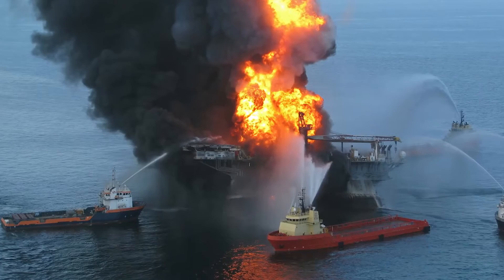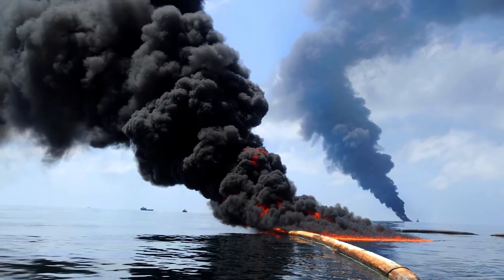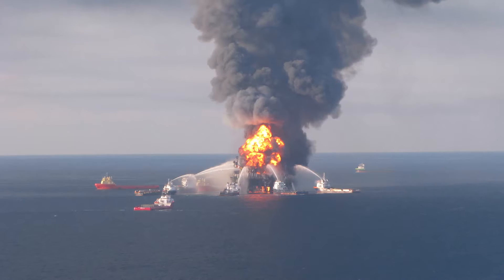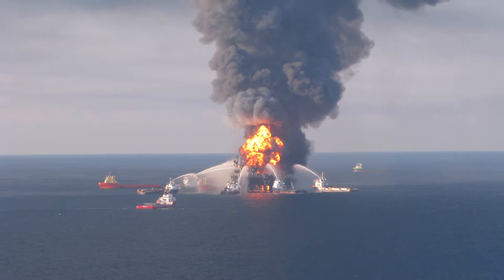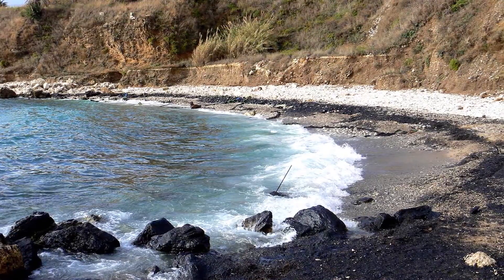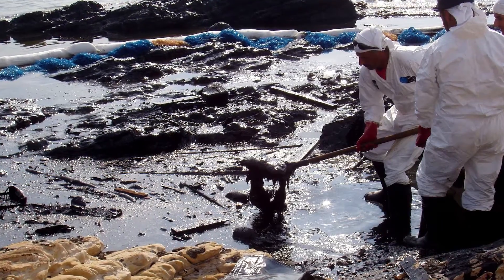Who can forget the Deepwater Horizon disaster in the Gulf of Mexico? If you think something like that won't happen twice, think again. Since the Gulf oil spill, we've had many smaller spills — there was one off the coast of Santa Barbara a few months ago. These things happen all the time.